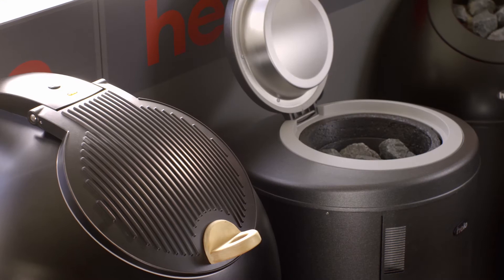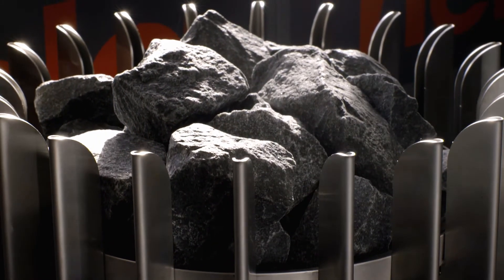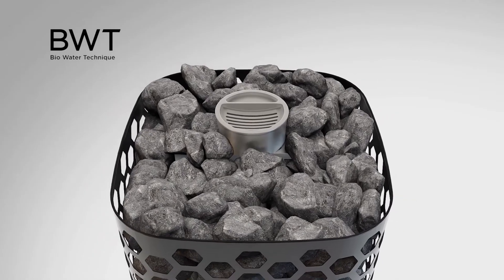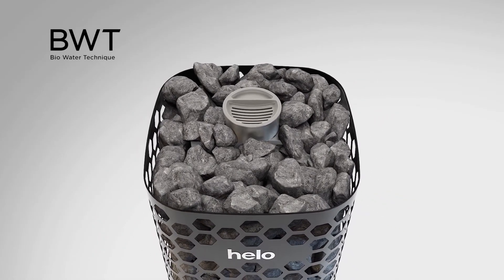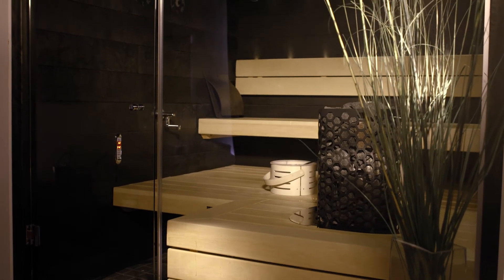Helo has trailblazed the sauna industry for almost 100 years. Our latest innovation is the BioWater Technique, known as the BWT. It's a technique that makes the sauna experience even more pleasant and multi-layered.